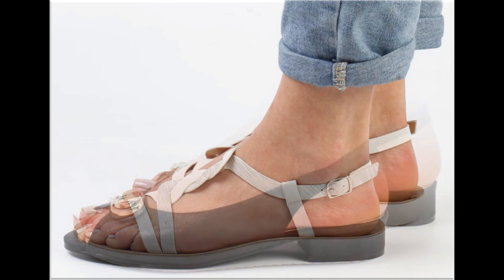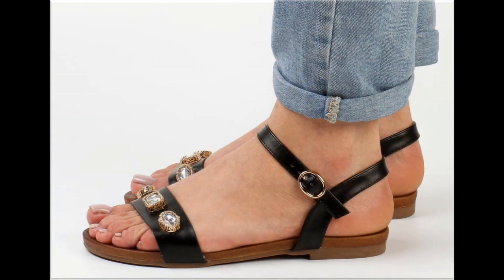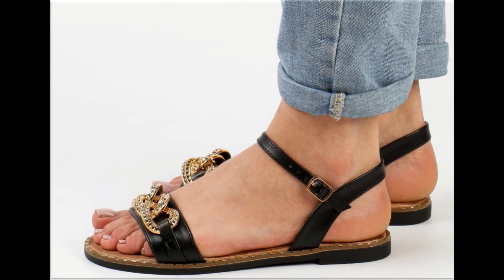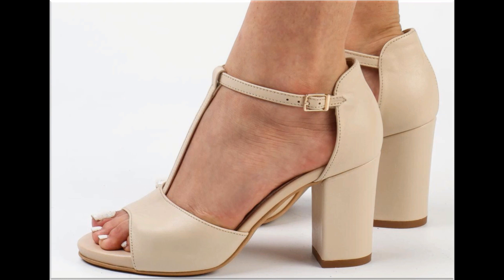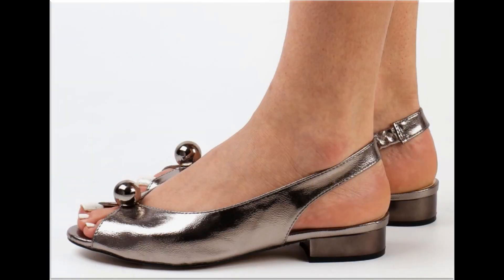When you see the blend of style and comfortability, this is one of the best and perfect collections for yourself. Such branded footwear is best for creating unique styles in your personality. Different age group ladies find attraction in such beautiful flat, mid, low, and long heel sandals — one of the best collections for casual wear, formal wear, office wear, and party wear.